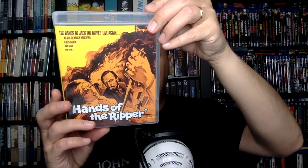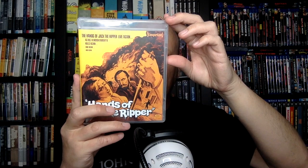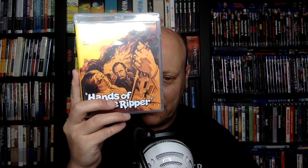I'll start with Hands of the Ripper. This is from 1971. This one I had never seen — in fact, I don't think I'd seen any of these. But this one is interesting for sure. It opens with a man on the run from the police in what appears to be London, in the 1800s at some point. And he stumbles into his apartment.